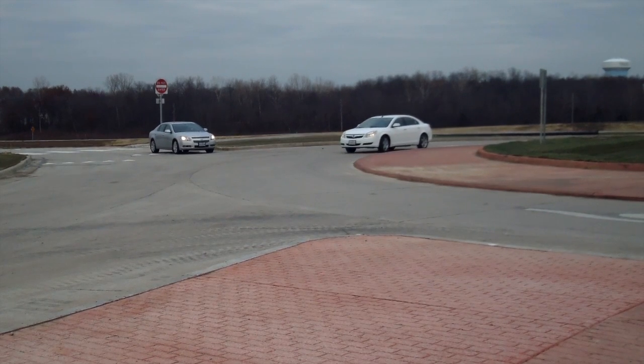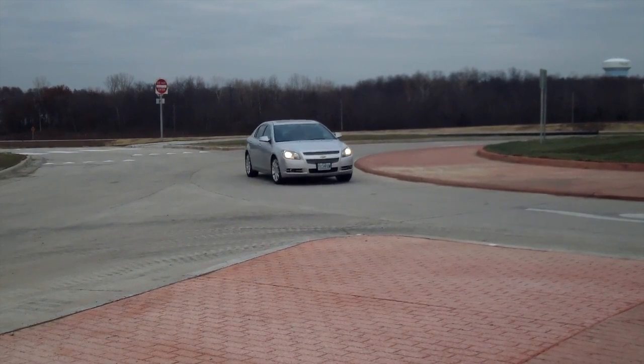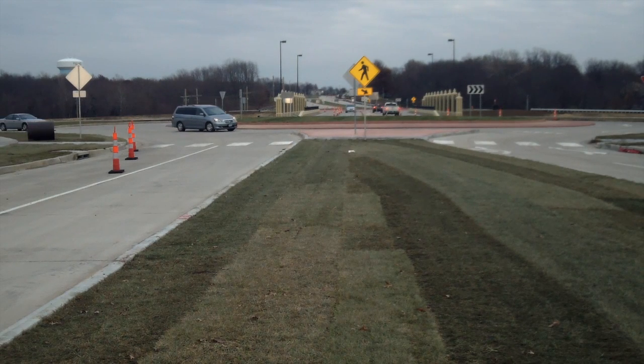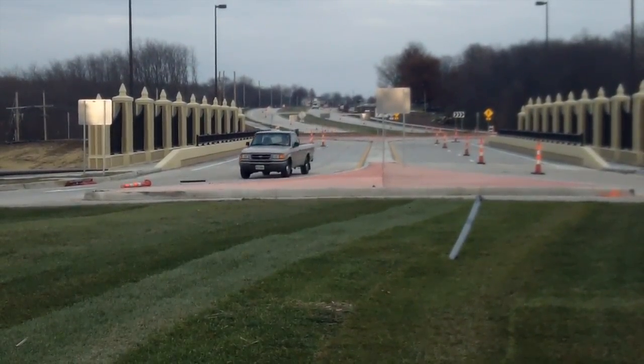The new U.S. Highway 169 interchange at Shoal Creek Parkway is now open. The project replaces traffic signals with roundabouts to reduce stop-and-go traffic. Some sections of the road were widened, bike lanes and sidewalks were added, and a new bridge was built above the highway. The Missouri Department of Transportation managed the project and the City helped fund it.